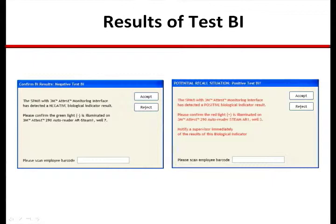These are the two screens for advising the technician to confirm the outcome of the test BI the AutoReader has measured. The first is the negative result, asking for the technician to visually confirm the result the AutoReader and interface have provided. The second is the positive result, where the same confirmation is required and where the recall sequence would then follow. These messages, like all others, are pushed to the workstation connected to the AutoReader.